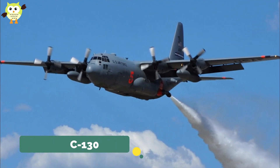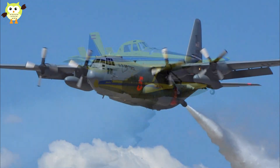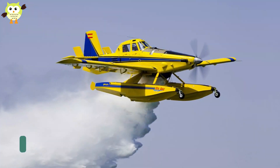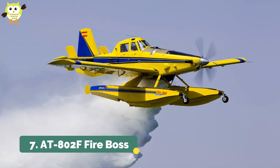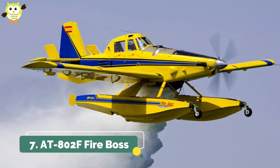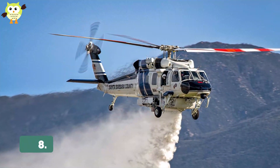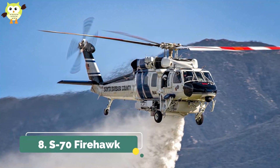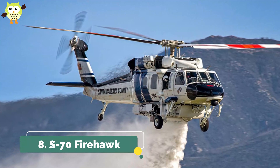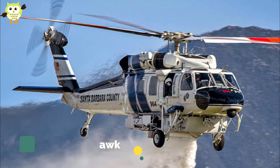The National Guard uses C-130s with the Modular Airborne Firefighting System. 7. AT-802F Fireboss. The Fireboss can be configured with floats to reload closer to fires. 8. S-70 Firehawk. The Oregon National Guard was the first US military organization to use this heavy-lifting helicopter for firefighting.